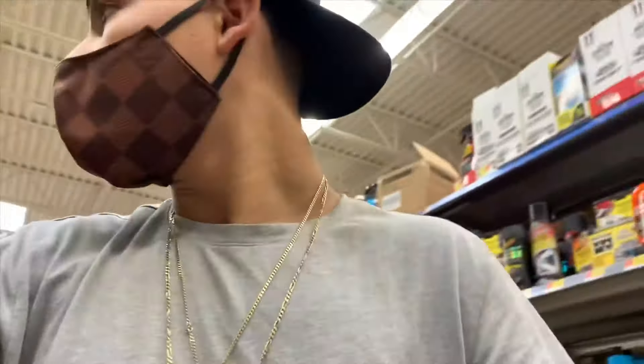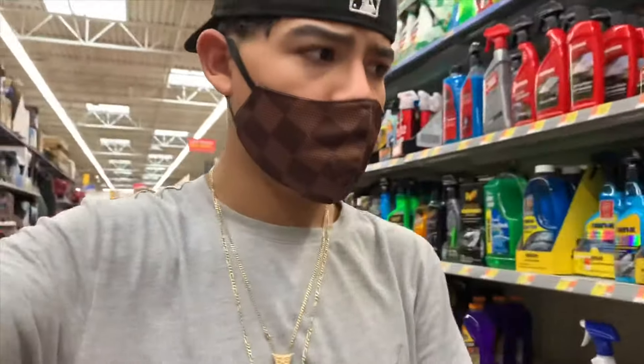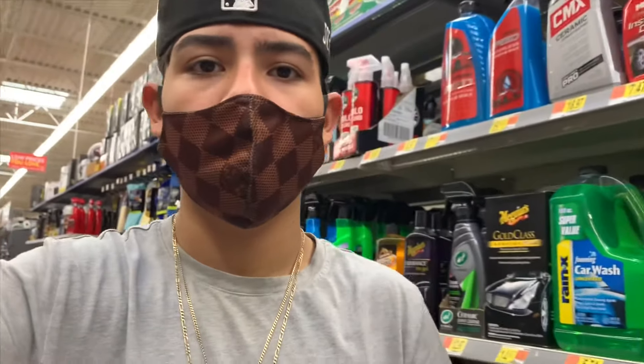I just came to Walmart real quick to pick up some stuff — just some wires and some disinfectant to make my barbershop smell good. I don't know what else I'm going to do right now, but I'll find something to do and then we're probably just going to cut hair later and that's pretty much it. I'll catch you guys later.